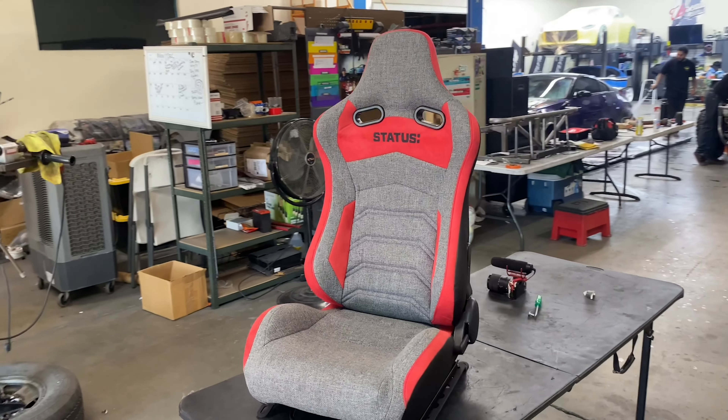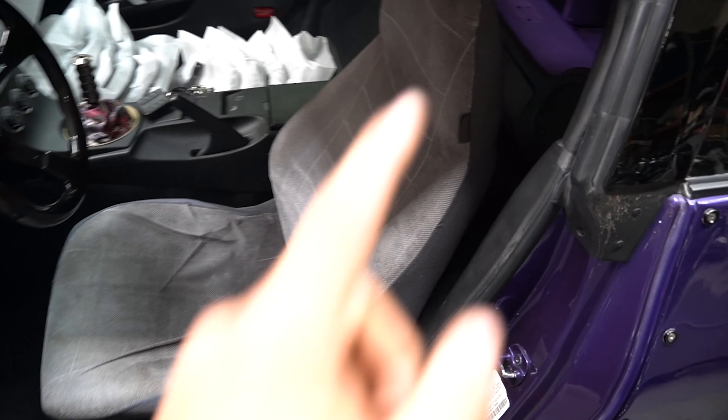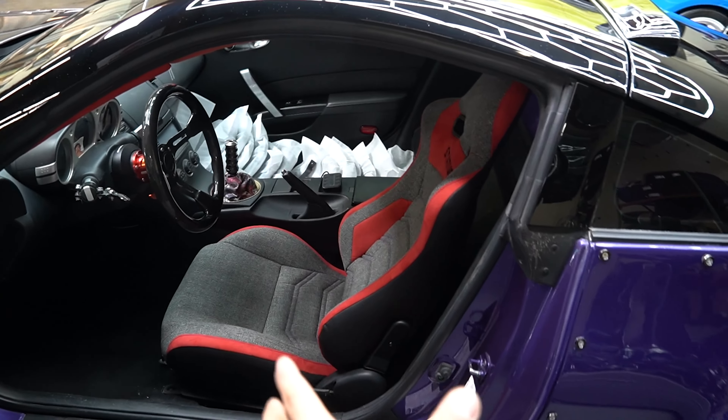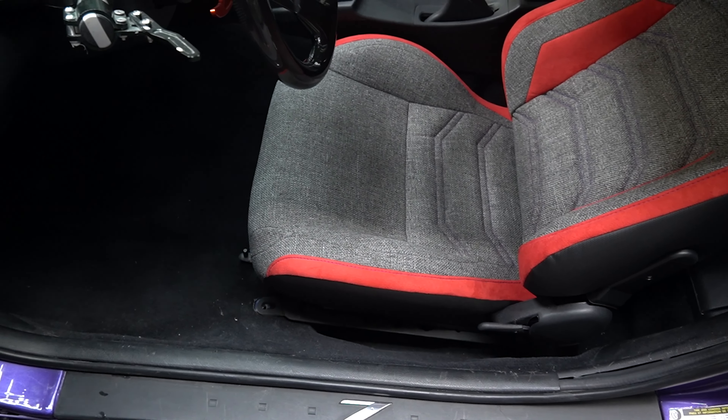Now with the Cusec Society brackets, I'm gonna show you guys the new Status seats. At least if you have a Z — if you have a G, you might be out of luck. But if you have a Z and you have the new Status reclinable seats, these T brackets will work. Let me just show you the new Status reclinable seats — they're crazy.